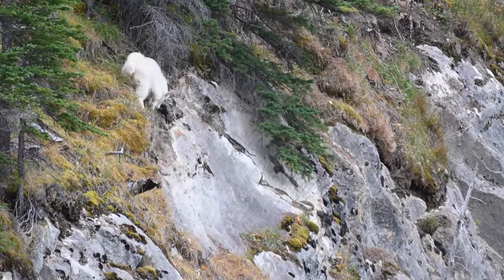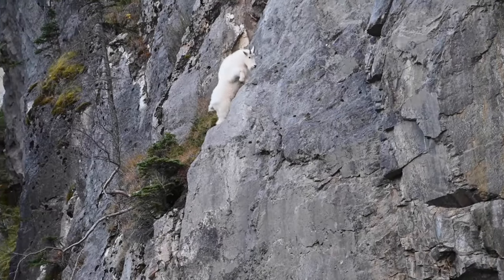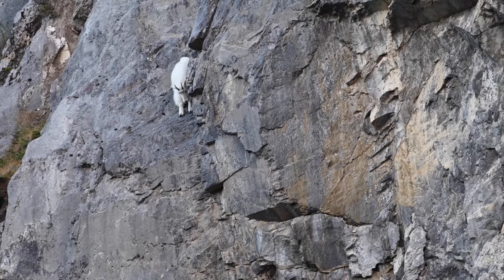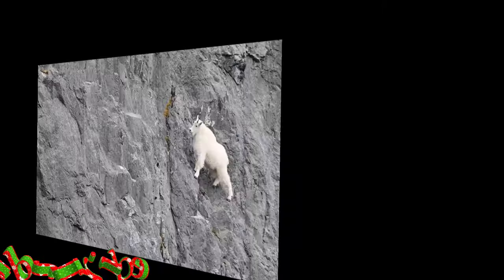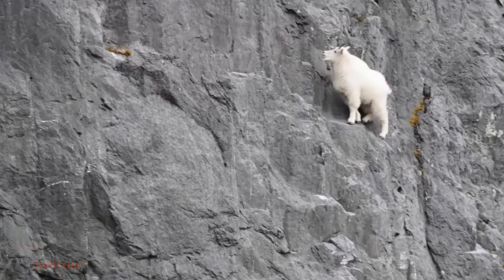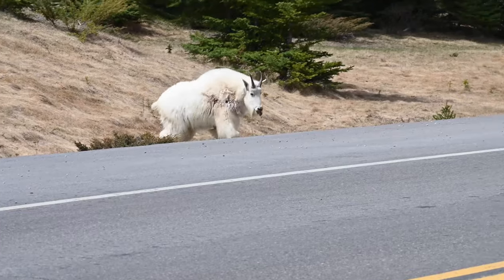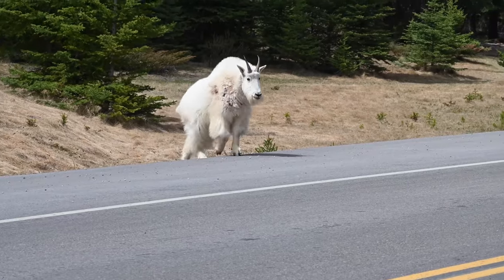Survival in the harsh realm of the Rocky Mountains is a formidable challenge for these intrepid creatures. While they possess remarkable resilience, their average lifespan in the wild is typically between 10 to 15 years, with factors such as predation and environmental hazards exerting constant pressure on their populations. Despite their formidable horns and sure-footedness, these goats are not immune to the perils of their environment. Predators such as cougars, wolves, and bears pose significant threats, while human activities, including habitat fragmentation and climate change, further exacerbate their vulnerability.